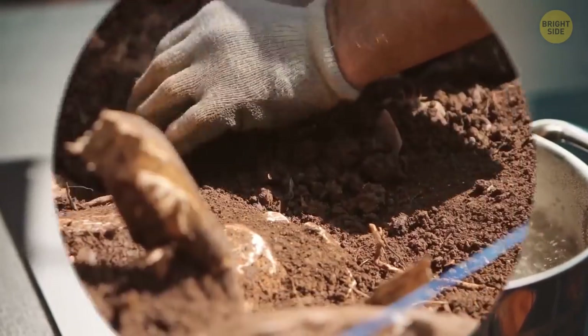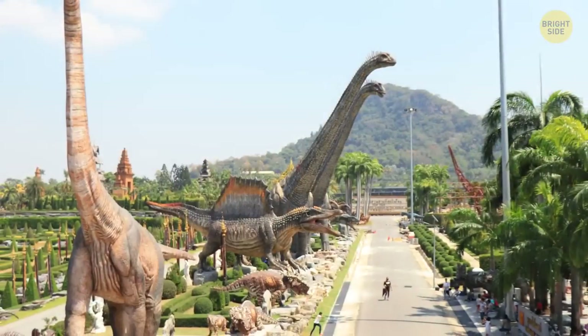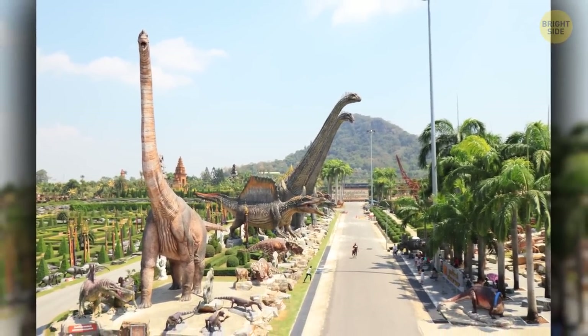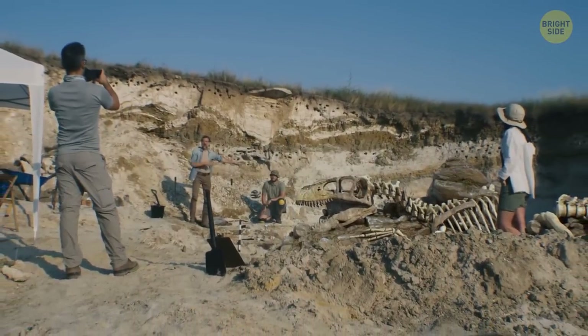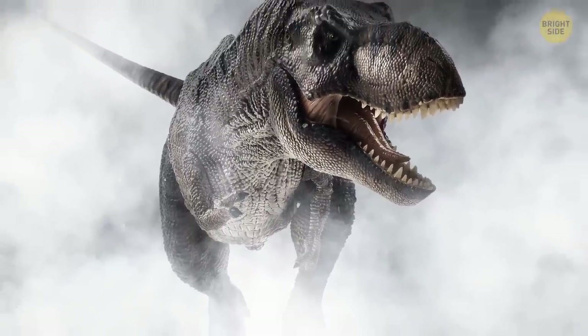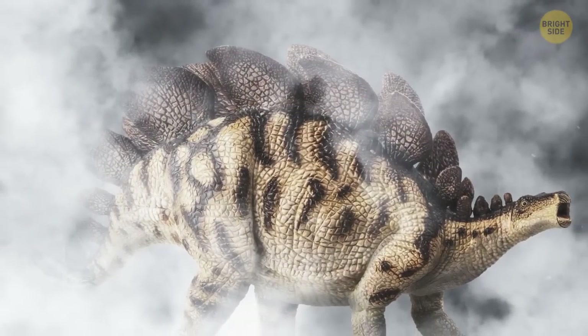Not so long ago, scientists decided that dinosaurs' family trees had to be redrawn for the first time in 130 years. Apparently, two species of dinosaurs had to be grouped together from the very beginning — those were the lizard-hipped meat-eaters like T. rex, and bird-hipped vegetarians such as the stegosaurus.